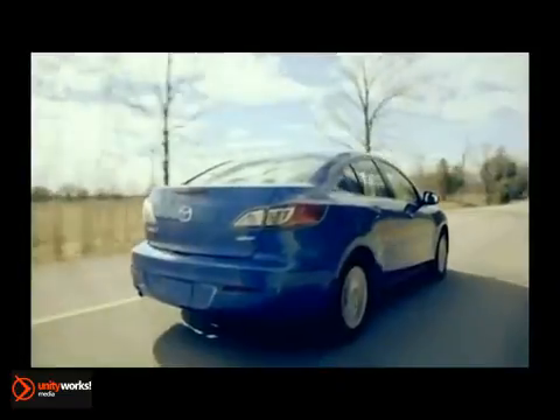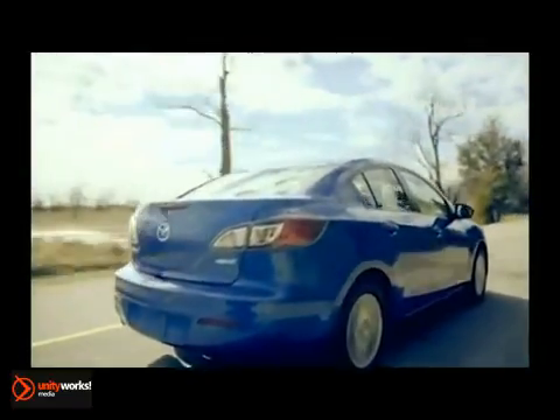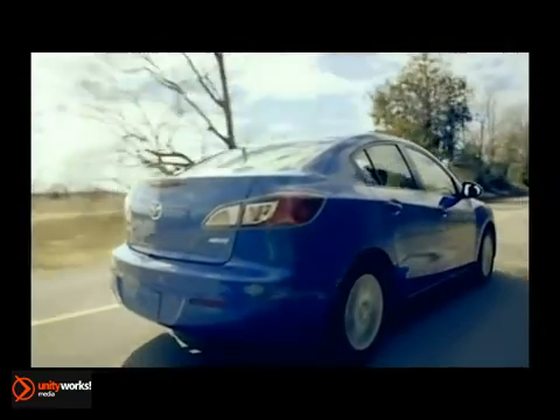Don't forget about the 40-mile-per-gallon 2-liter 4-cylinder with SkyActiv technology, fitted to the iTouring and iGrand Touring.